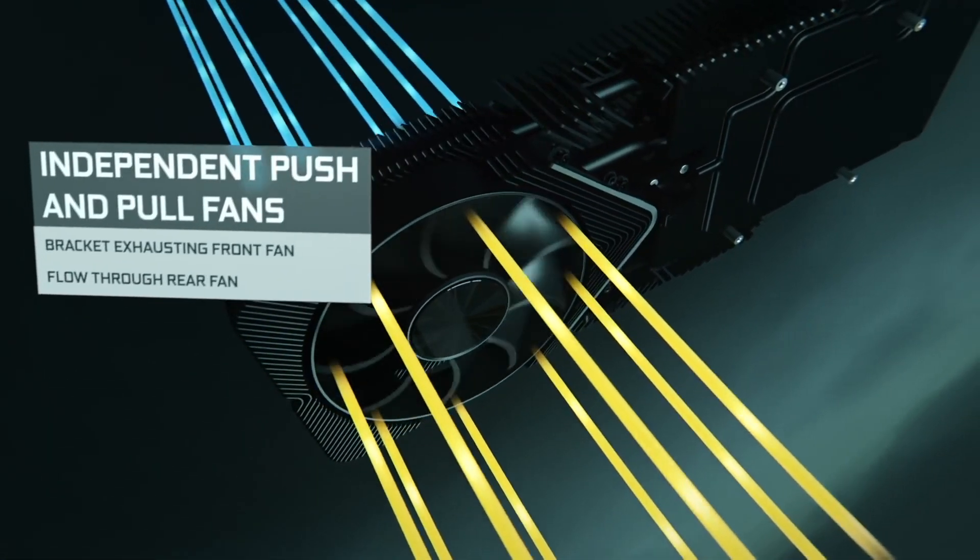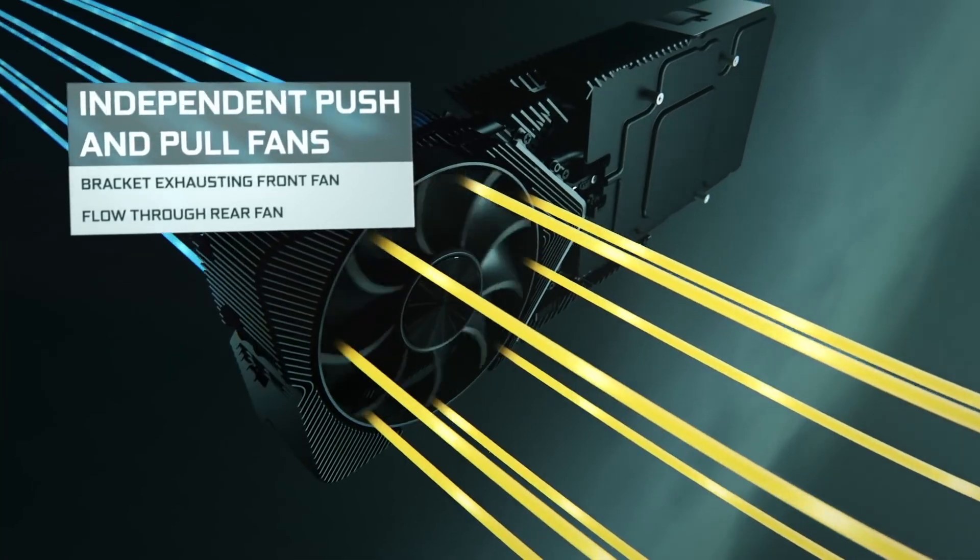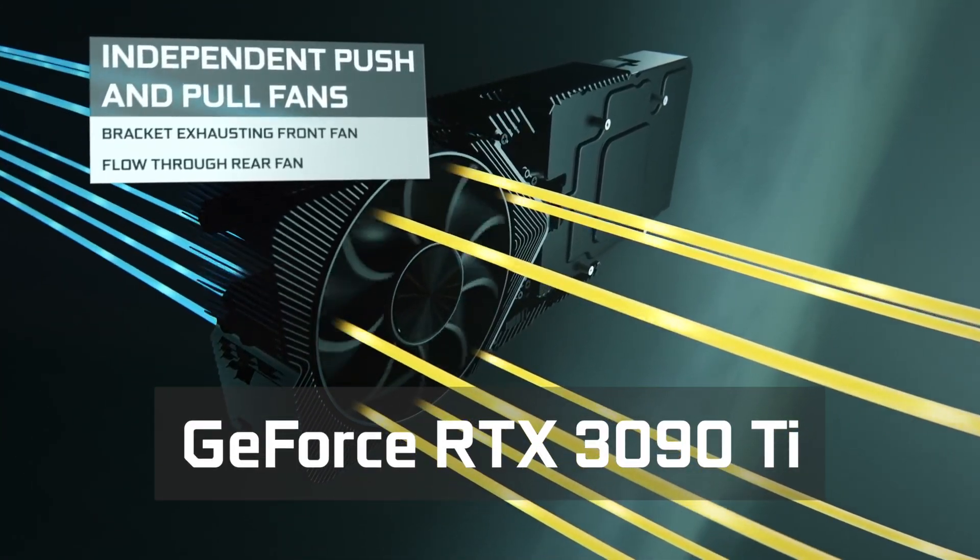Do you want to keep your house warm this winter? Look no further — the RTX 3090 Ti is perfect for the job.